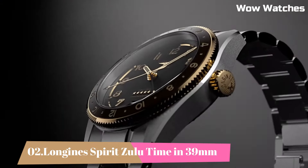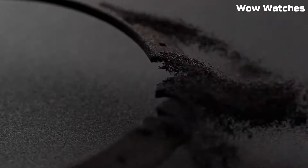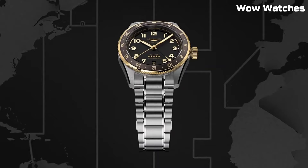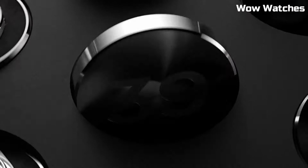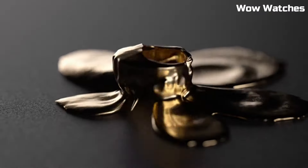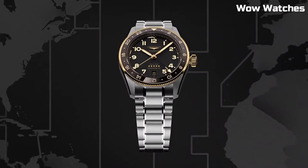Number 2: Longines Spirit Zulu Time in 39 mm. It is a remarkable timepiece with a 39 mm stainless steel case. It features a black dial with luminescent hands and hour markers for optimal legibility. The highlight of this watch is its Zulu time function, which allows for tracking of a second time zone. Tang buckle clasp. Case diameter: 42 mm. Case thickness: 16.3 mm. Band width: 22 mm. Band color: blue. Dial color: sunray blue. Bezel material: fixed.